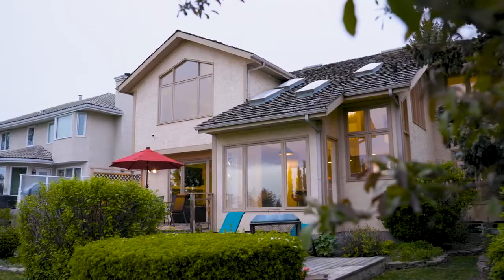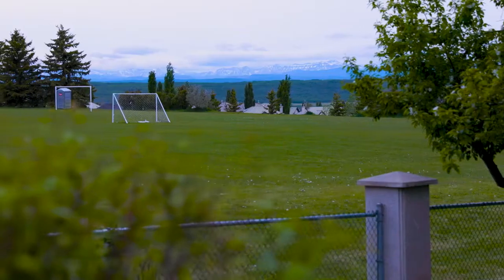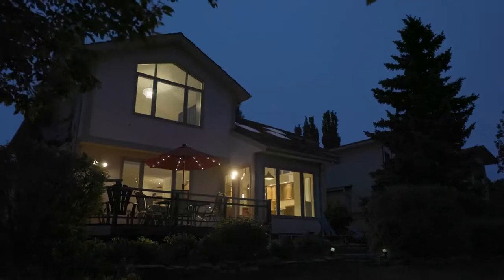Thanks for joining us today on this amazing tour of 6072 Signal Ridge Heights. We're finishing off in the backyard here — ready for you for the summer, south facing, mountain views. And remember, we have an undeveloped basement, an open canvas for you to do your own development however you like. So give me a call directly at 403-829-3776. I look forward to your call.